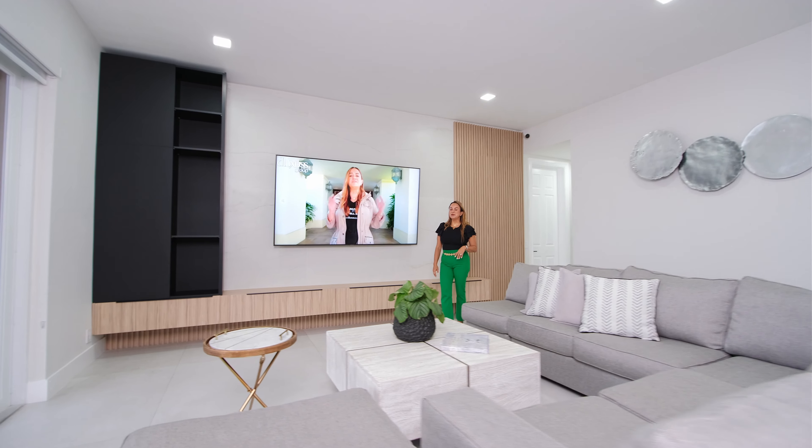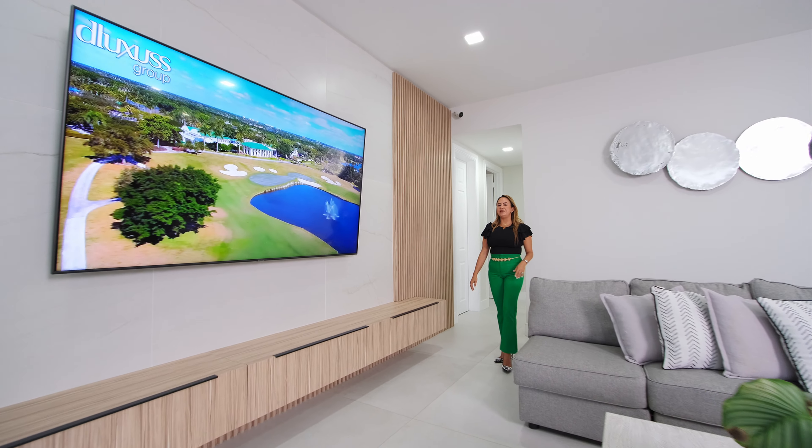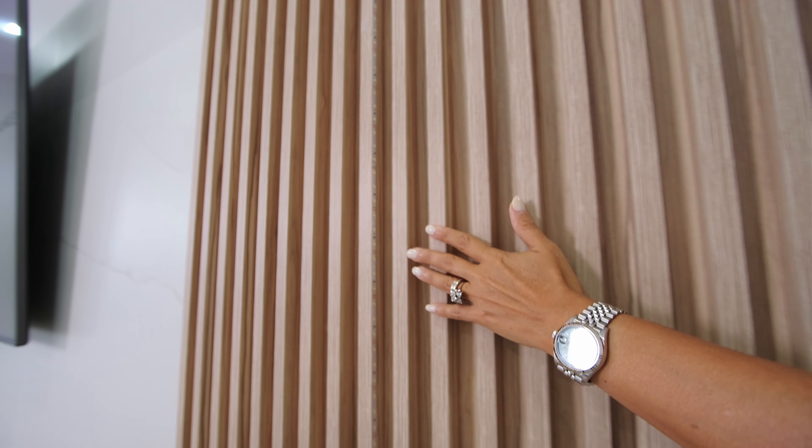This home also includes a custom design wall unit in the formal family area. Come and check this out!